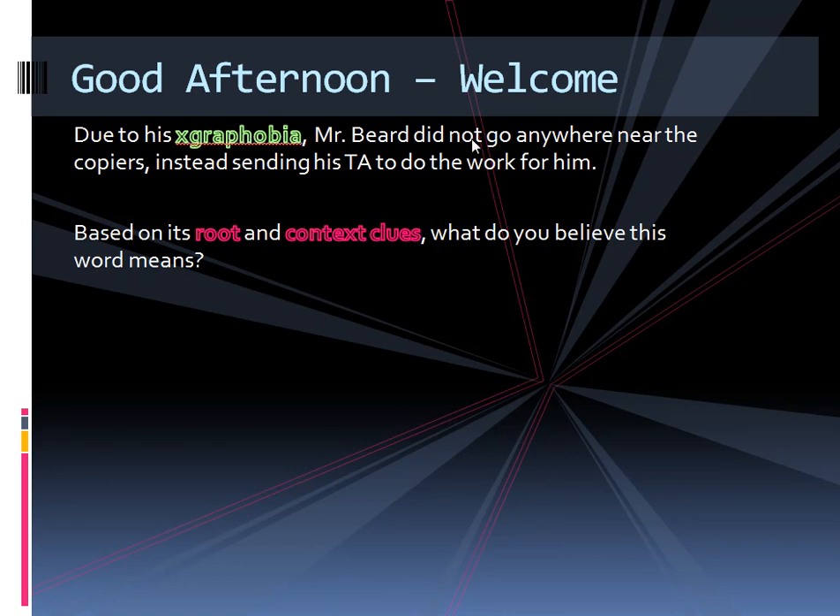The context of the sentence says Mr. Beard did not go anywhere near the copiers. This stands out because he did not go anywhere near this, we know there's fear, so he's probably afraid of copiers or technology in some way, instead sending his TA to do the work for him. Even if I did not know phobia meant fear, we could look at this sentence and say he did not go anywhere near this, instead sending that — so either he's lazy or he's afraid. You can really narrow down your choices either way. We had a common root, so we were able to surmise he's afraid of copiers instead of sending his aid to do the work for him. That's how we started class.